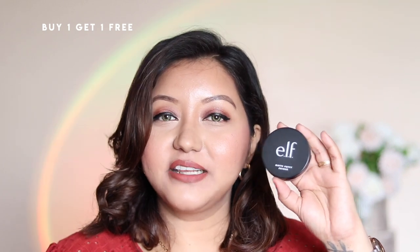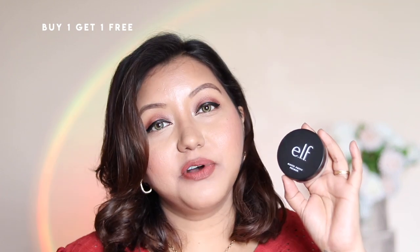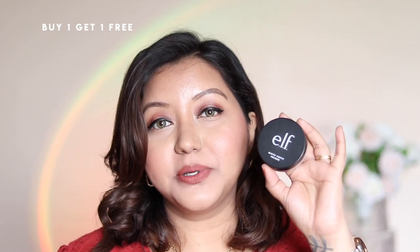Today on my face I used the Essence primer first and then topped it off with the Nykaa one. There's also the ELF Poreless Putty Primer, great for blurring pores. I also have the matte putty primer but it's not great for extremely oily skin — for combination skin it would be good. Just for pores, the poreless putty primer is a great product.